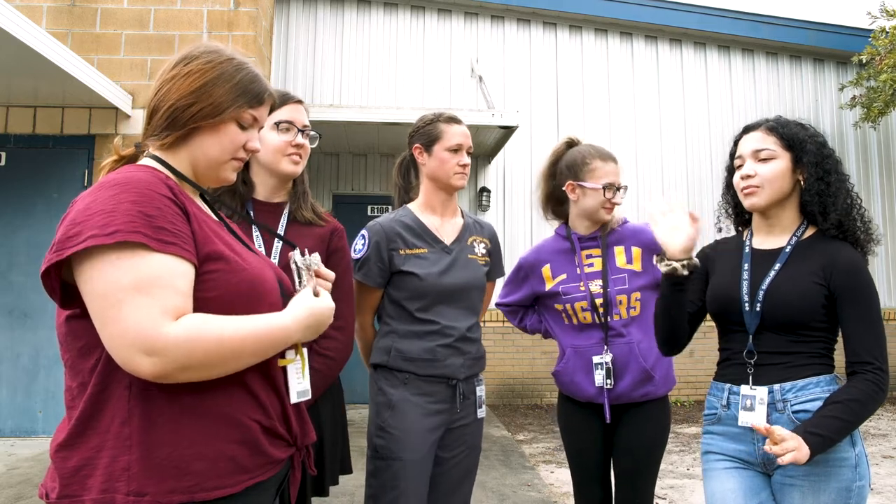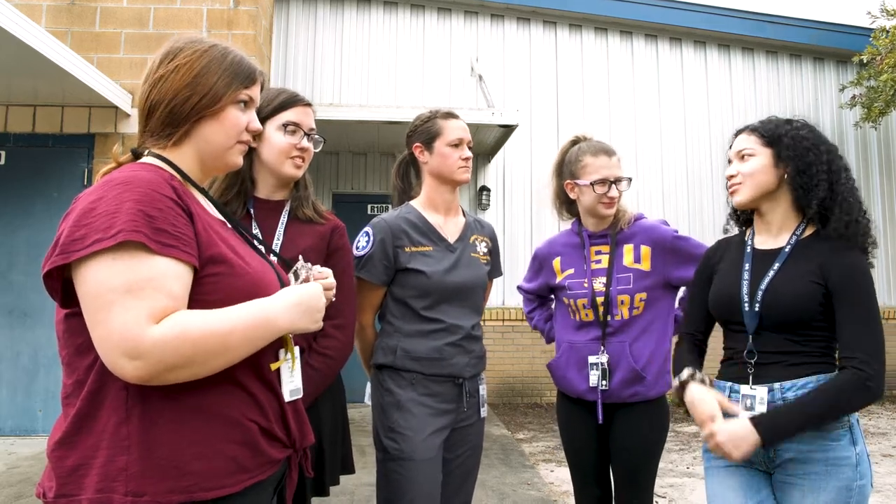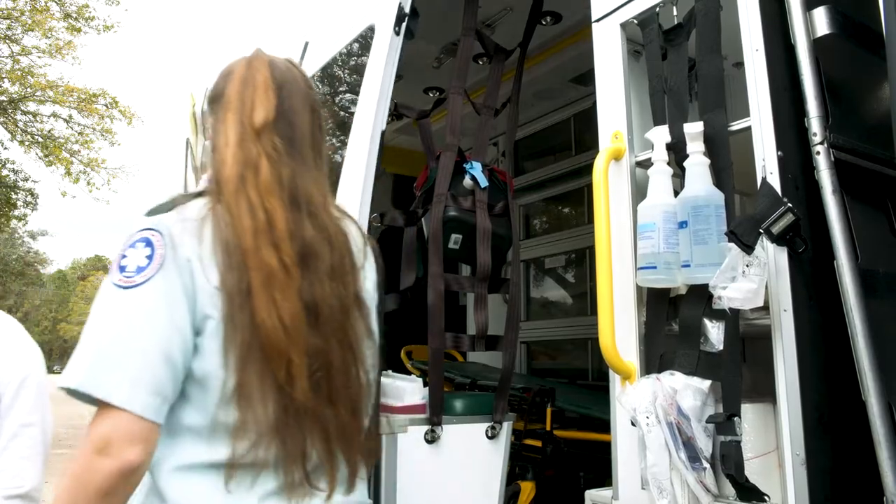Well, it's exciting for me because I want to be an EMT and I got to ask her questions. I've never been inside an ambulance, never been on one, but it was very interesting seeing all that stuff.